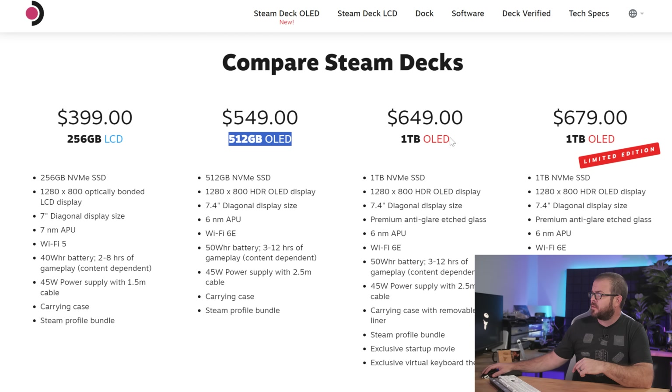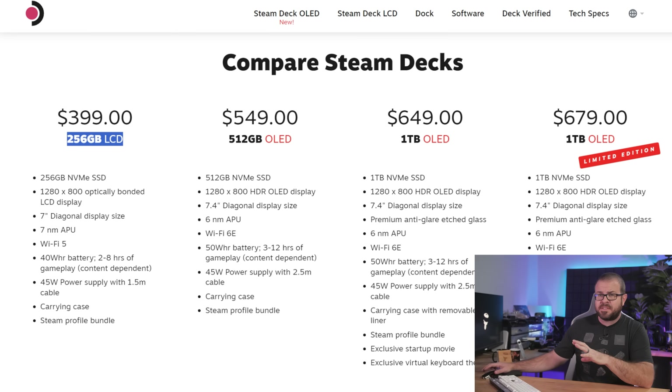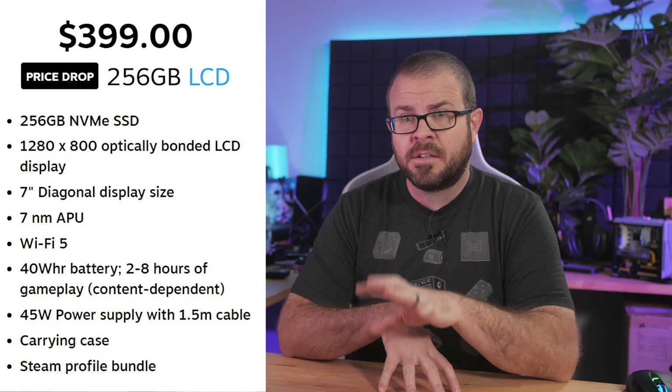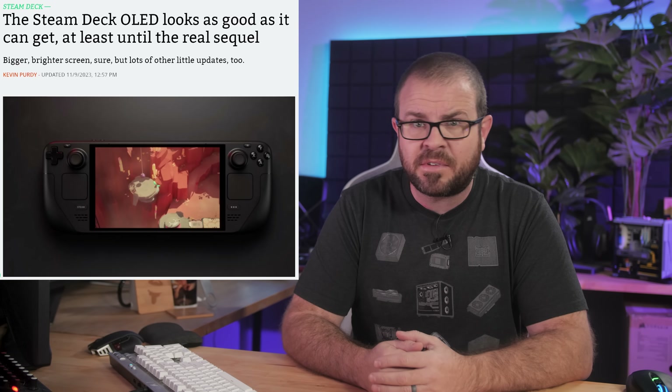Those top tiers also have storage upgrades, 512 gigabytes and 1 terabyte respectively. There's a limited edition one for $680 with a smoky translucent housing, and the 256 gigabyte LCD model is now the entry level option for $400, down from $530, although that still uses all the old Steam Deck hardware. The Steam Deck OLED will be available to order starting November 16th at 10am Pacific time, and units should start shipping out shortly thereafter.